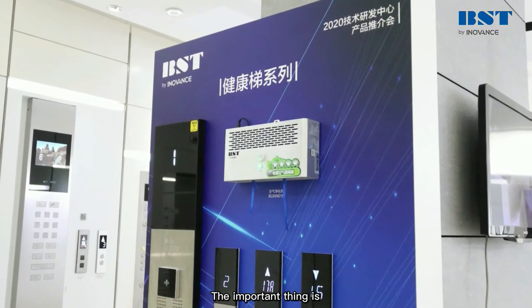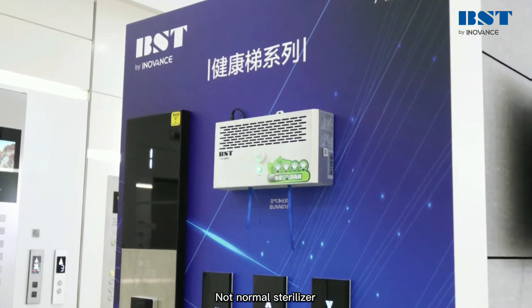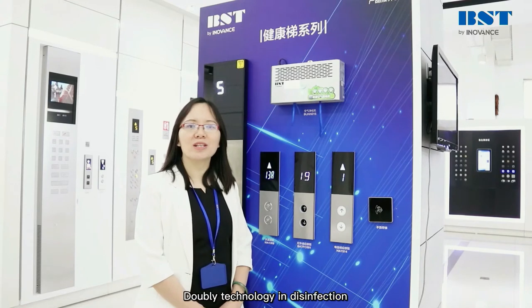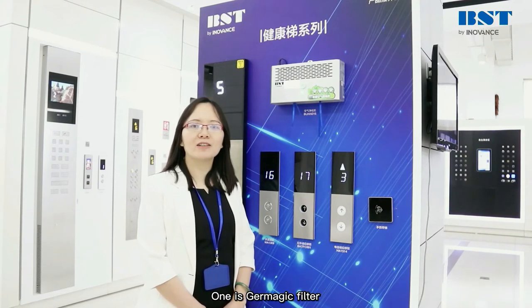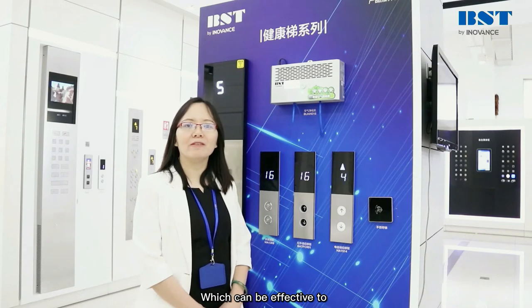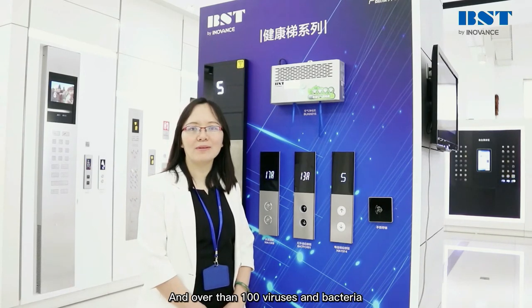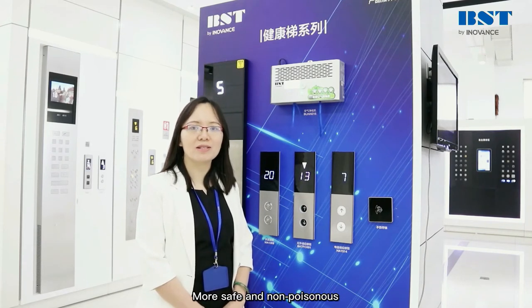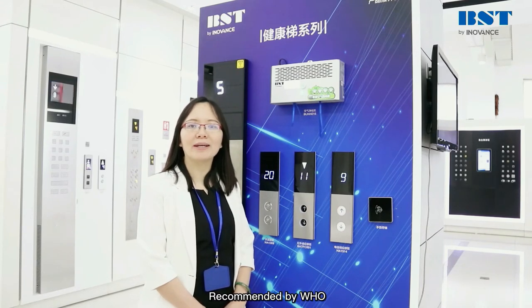The important thing is its function is very powerful, not normal sterile leather. Our sterile leather uses AA technology in disinfection. One is a geometrical filter, which can be effective to eliminate SARS-CoV-2 and over 100 viruses and bacteria, more safe and non-poisonous. Its material has been recommended by WHO.